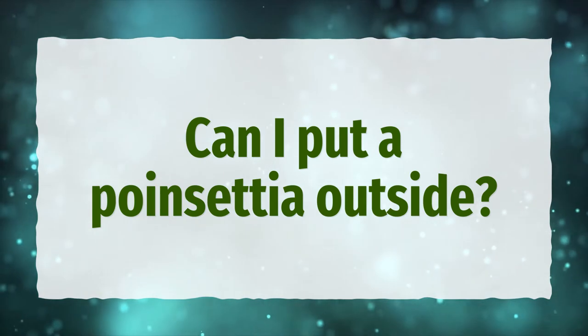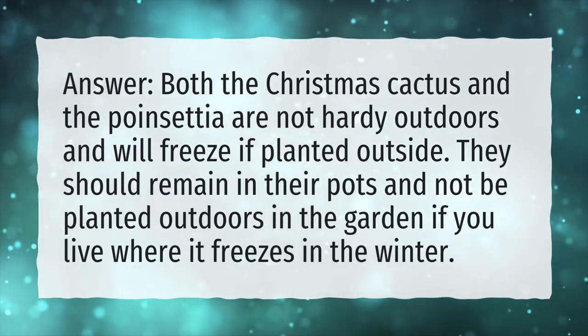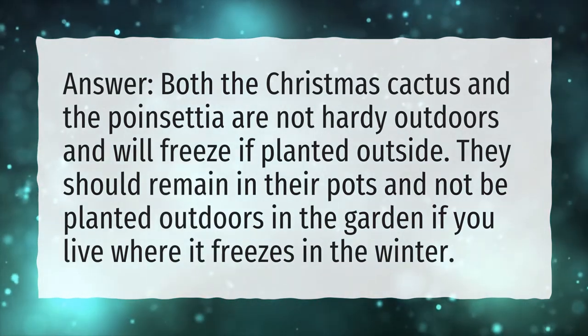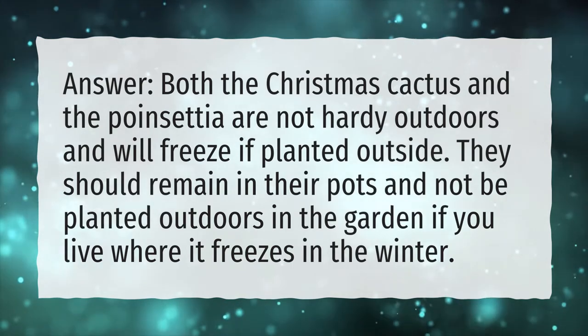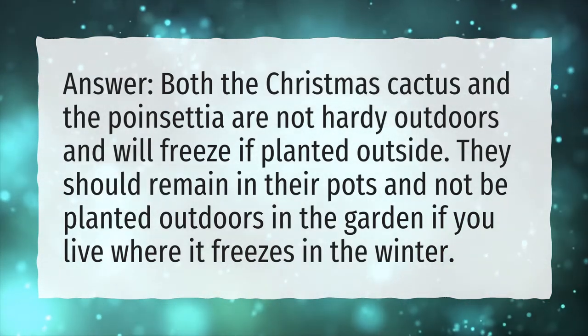Can I put a poinsettia outside? Both the Christmas cactus and the poinsettia are not hardy outdoors and will freeze if planted outside. They should remain in their pots and not be planted outdoors in the garden if you live where it freezes in the winter.